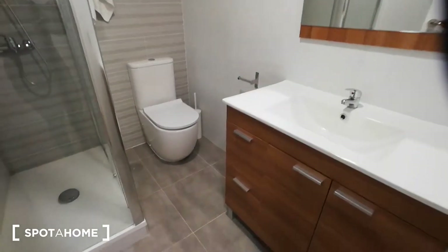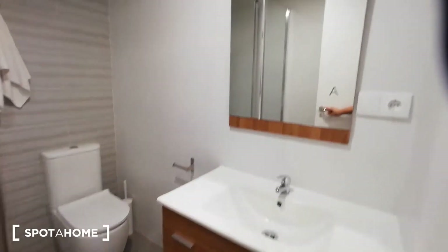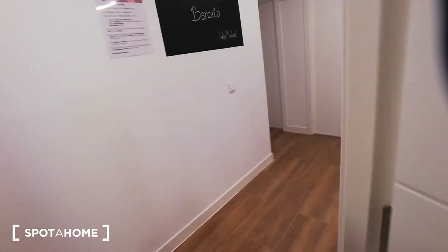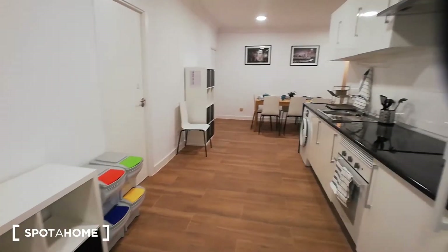Moving across the hall, we have bathroom A. As you can see, it has a shower, sink, and toilet, and there's a mirror. Bathroom A is quite big — you can move around pretty easily.